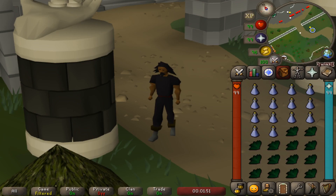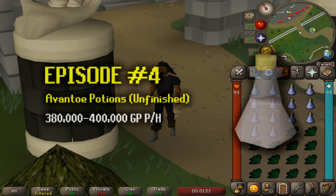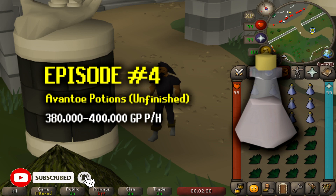How's it going guys? My name's Nodwildy and welcome back for episode 4 of my Easy Money Making Methods series for Old School RuneScape. If you're new around here and you like what you see, hit the subscribe button. I promise you won't be disappointed.